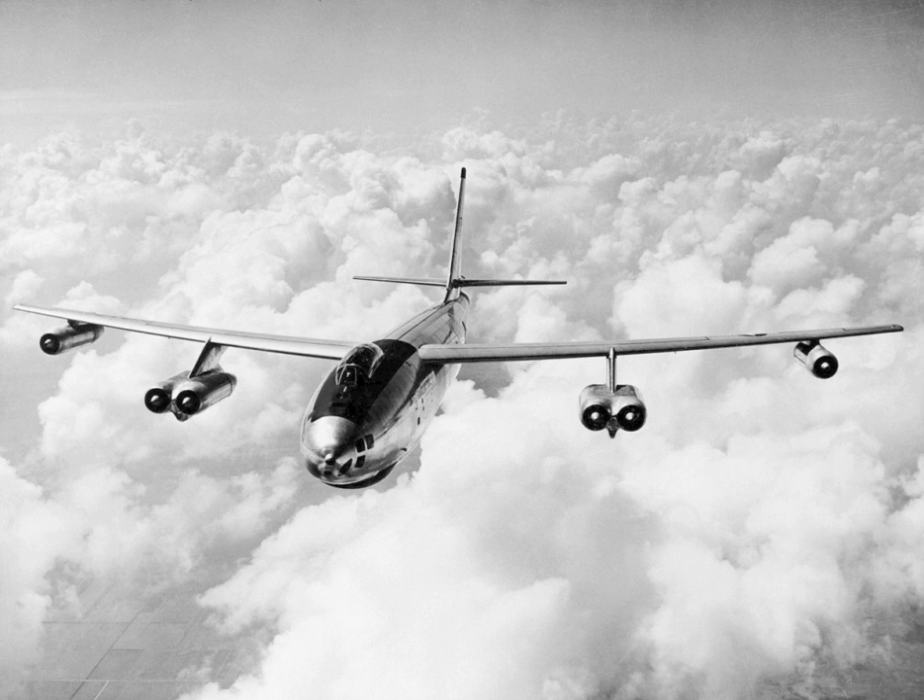The Boeing B-47 Stratojet is a retired American long-range, six-engined, turbojet-powered strategic bomber designed to fly at high subsonic speed and at high altitude to avoid enemy interceptor aircraft. The B-47's primary mission was as a nuclear bomber capable of striking the Soviet Union. With its engines carried in nacelles under the swept wing, the B-47 was a major innovation in post-World War II combat jet design, and contributed to the development of modern jet airliners.